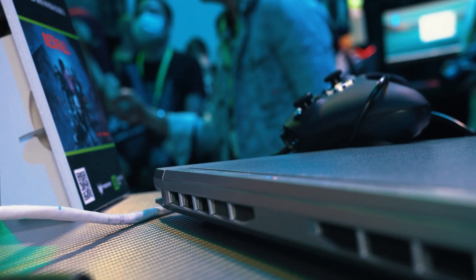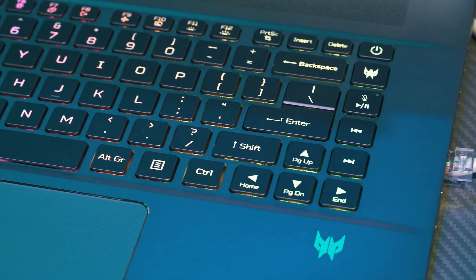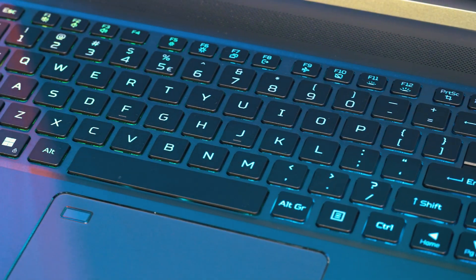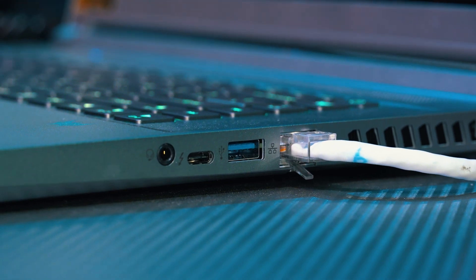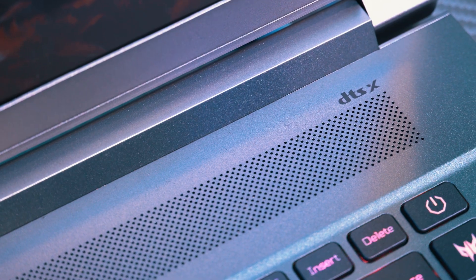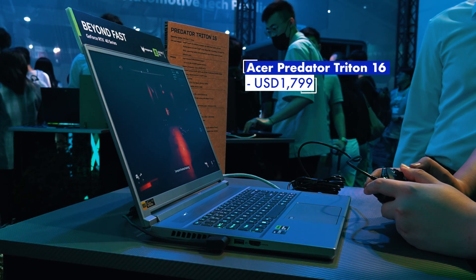Perhaps the best part though is that it's just 19.9mm thick and doesn't actually look like a gaming laptop, meaning you can probably carry this around in the office, at work, in the library — anywhere you might carry a laptop. Availability details for the Predator Triton 16 have yet to be confirmed for Malaysia, but it will be coming to North America and Europe in September with a starting price of US$1,799.